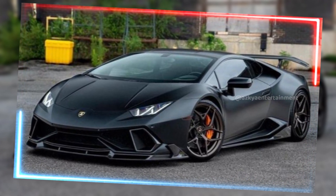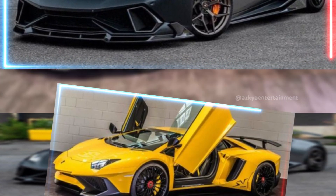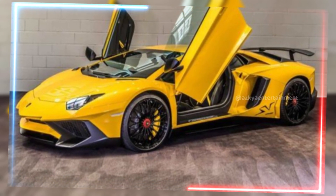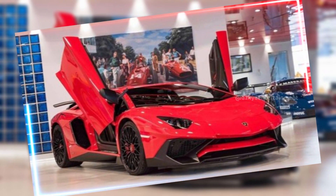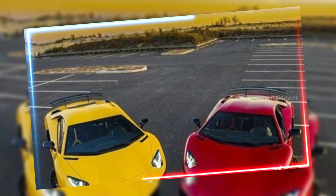Now let's talk about what it feels like to drive this thing. The 2024 Lamborghini isn't just fast — it's an experience. The exhaust note alone is enough to send chills down your spine. With different driving modes like Strada, Sport, and Corsa, you can customize the feel of the car to match your mood, whether you want a smooth city cruise or a track day thrill.